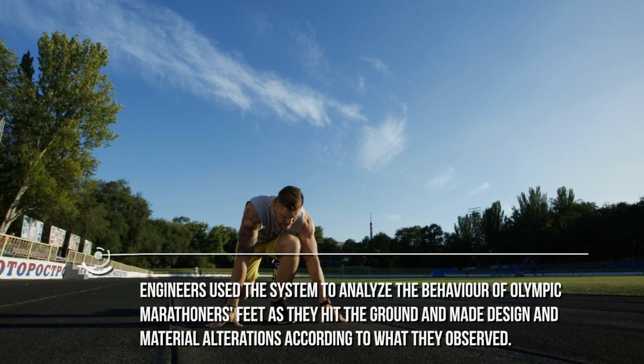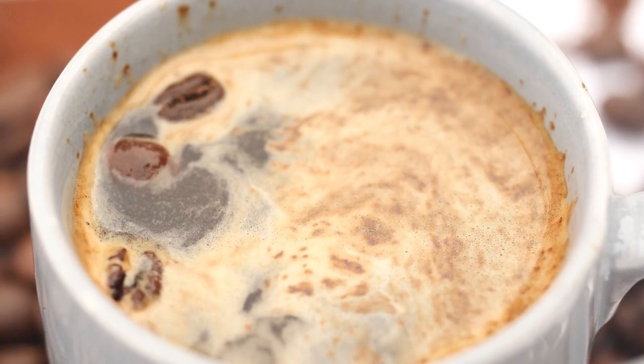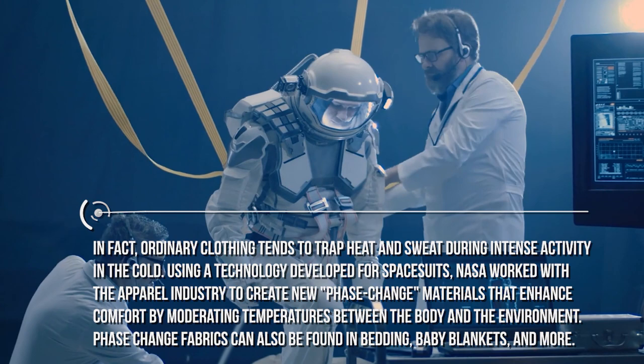Now that you're done with your coffee, I want to show you my kids' bedroom. I'm pretty sure you will be amazed by how many high-tech objects you will find in it. If you take a look in their wardrobe, you can find phase-changing wearing. Ordinary clothing tends to trap heat and sweat during intense activity in the cold. Using a technology developed for spacesuits, NASA worked with the apparel industry to create new phase-change materials that enhance comfort by moderating temperatures between the body and the environment. Phase-change fabrics can also be found in bedding, baby blankets, and more.